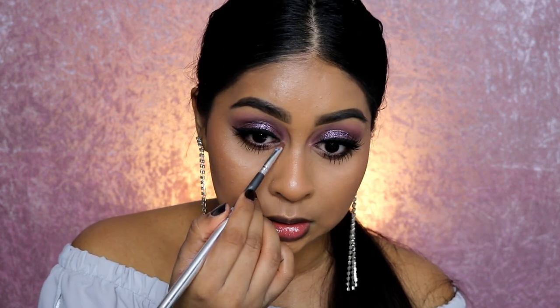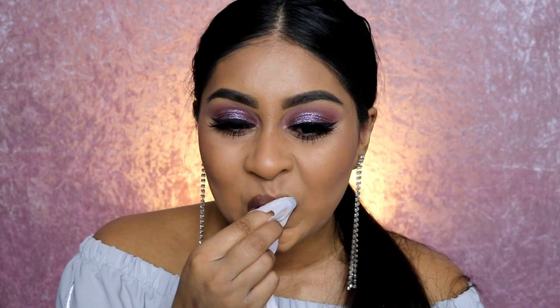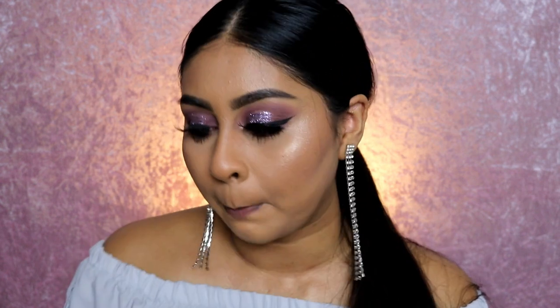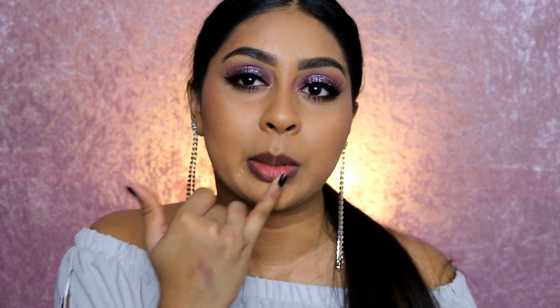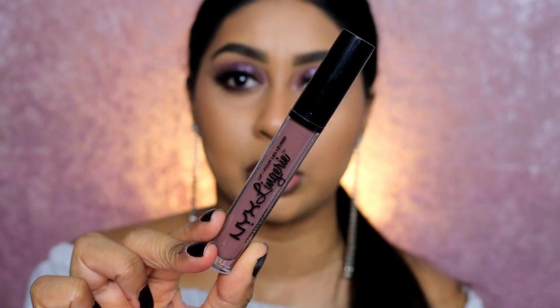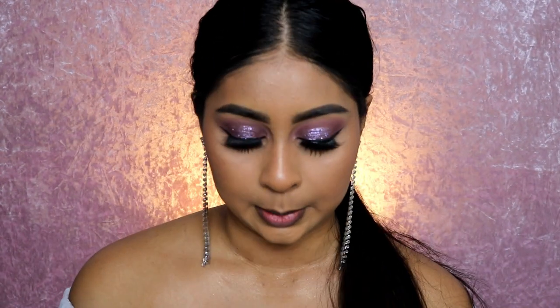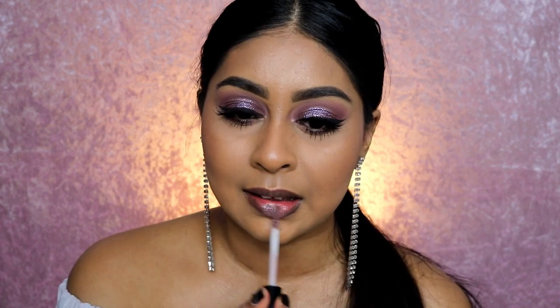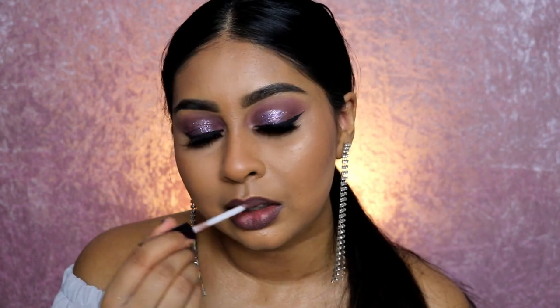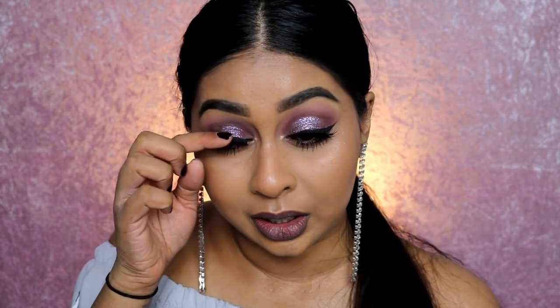I'm taking the lip balm off my lips — they feel so much better and it's made them a bit pinky too. The final thing — I'm going to use this NYX Lip Lingerie in the shade Confident. It's like a mauve color and I feel it'll go with this look so nicely. Actually, I'm going to keep it as is because we've got enough shimmery going on with the eyes. Guys, what do you think? Do you like it?